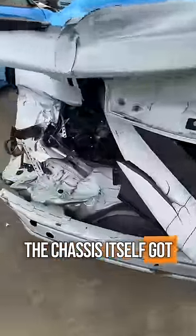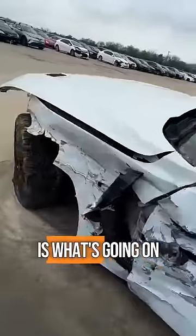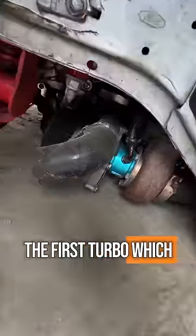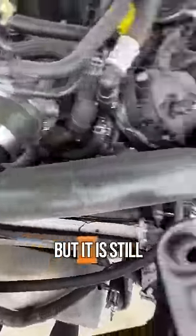Sure, the chassis itself got absolutely smoked, but if we're being honest, that's not really what we're after here. All that matters on this one is what's going on under the hood, and we don't even have to pop the hood to see the first turbo, which is now laying on the ground. Under here, though, we got a really bent up intercooler pipe, but it is still there.